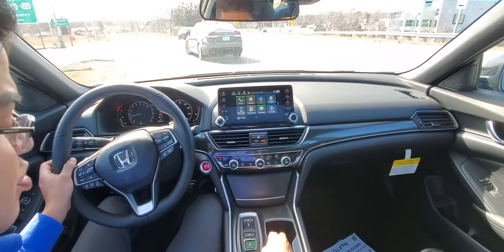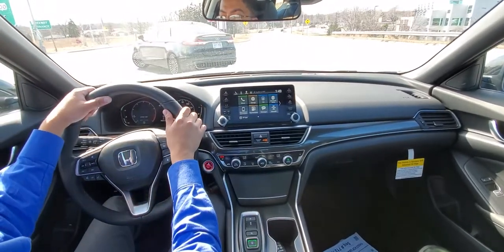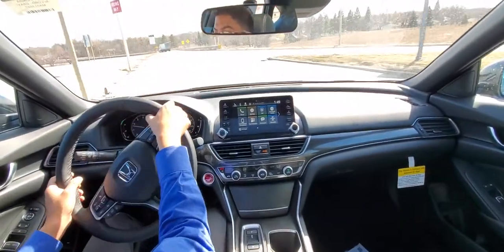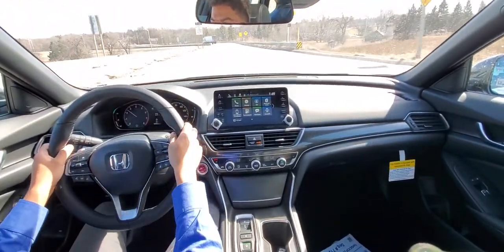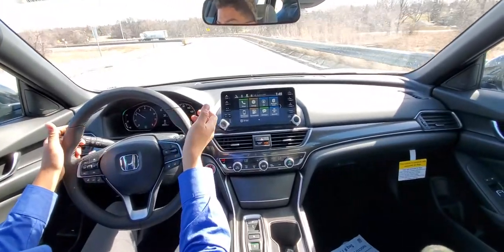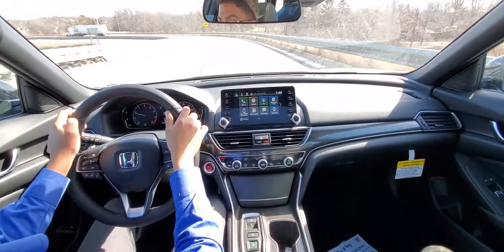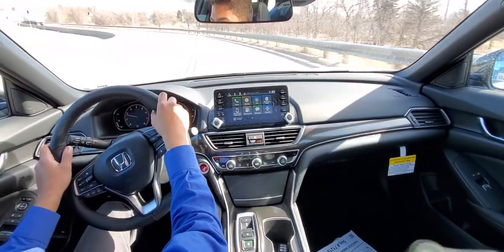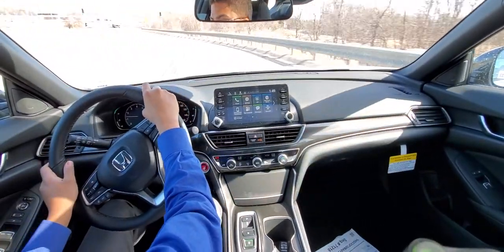We'll take this back ride in normal mode. It's nice and quiet, well and refined — and that's just kind of worth repeating.